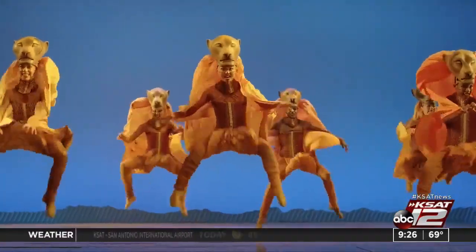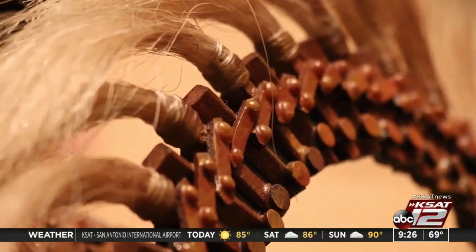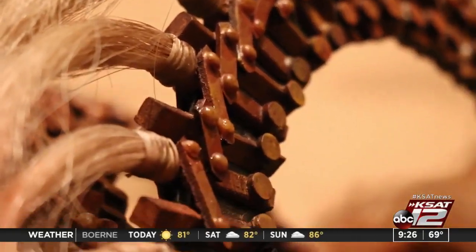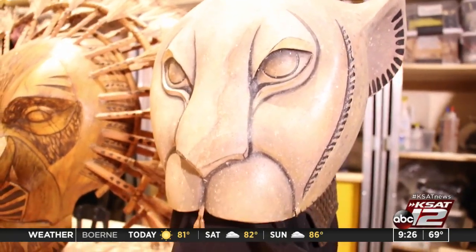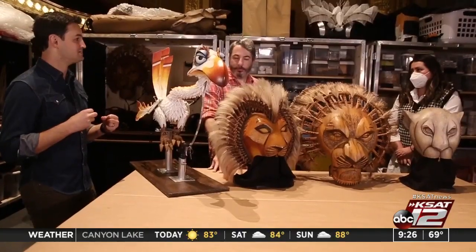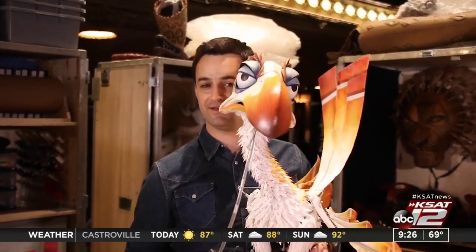A lot of these things are incredibly delicate — there are well over 300 pieces to Simba. All the puppets have been in use since the start of the tour, which is four years old now. The pandemic has reminded us how much we need each other, and this show is a great way of enforcing that. The Lion King will be at the Majestic Theater until November 7th. Get your tickets now.